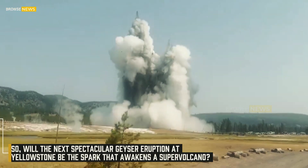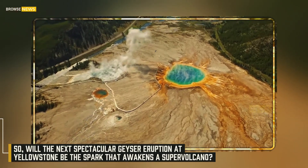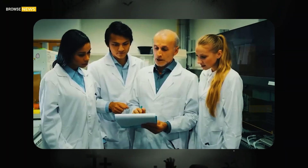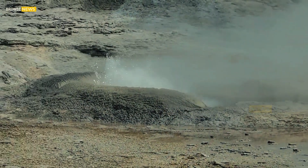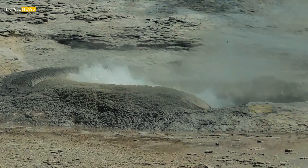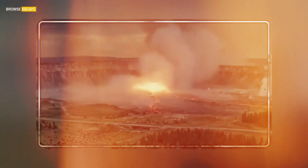Will the next spectacular geyser eruption at Yellowstone be the spark that awakens a supervolcano? The science says no — absolutely not. Geysers are a symptom of Yellowstone's stability, not its destruction. They are reminders of the immense power beneath our feet — power that is, for now, being safely vented to the surface.